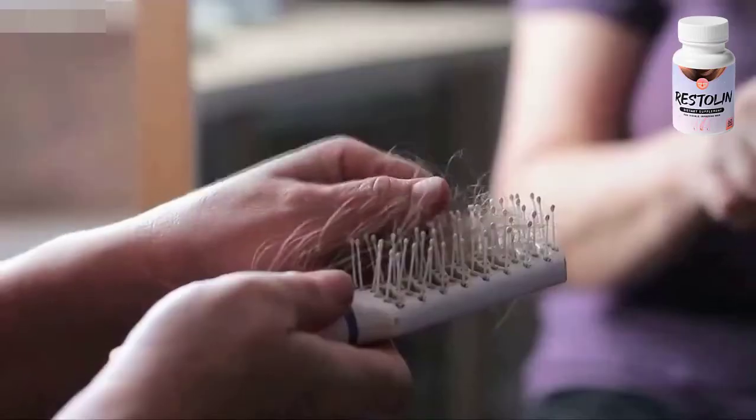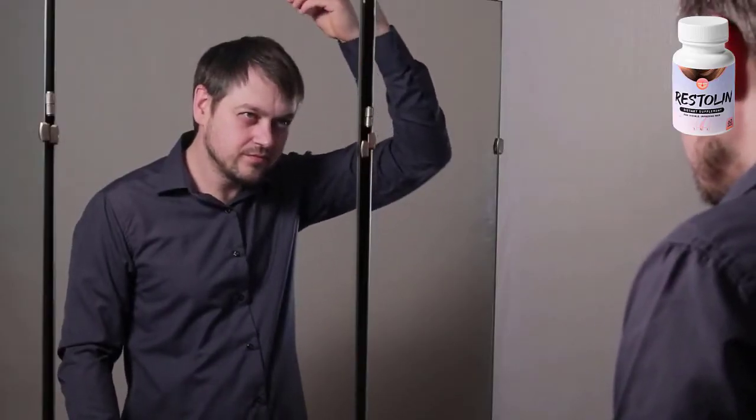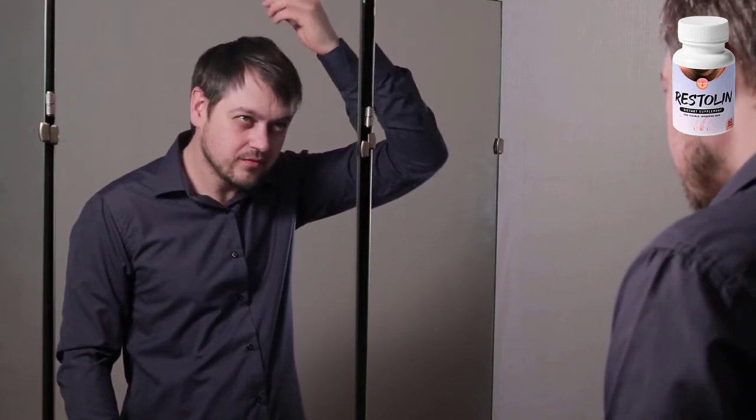Restolan is a hair restoration supplement designed to support healthy hair growth and promote visible, improved hair in people who have a stress problem, quick hair loss, or other complications brought about by excessive repetitive stress and environmental factors, both for men and women.